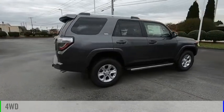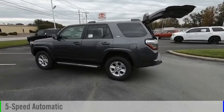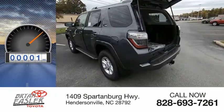This vehicle is powered by a four-wheel drive, six-cylinder, 4.0-liter engine, and comes with a five-speed automatic transmission. This vehicle has less than 100 miles.